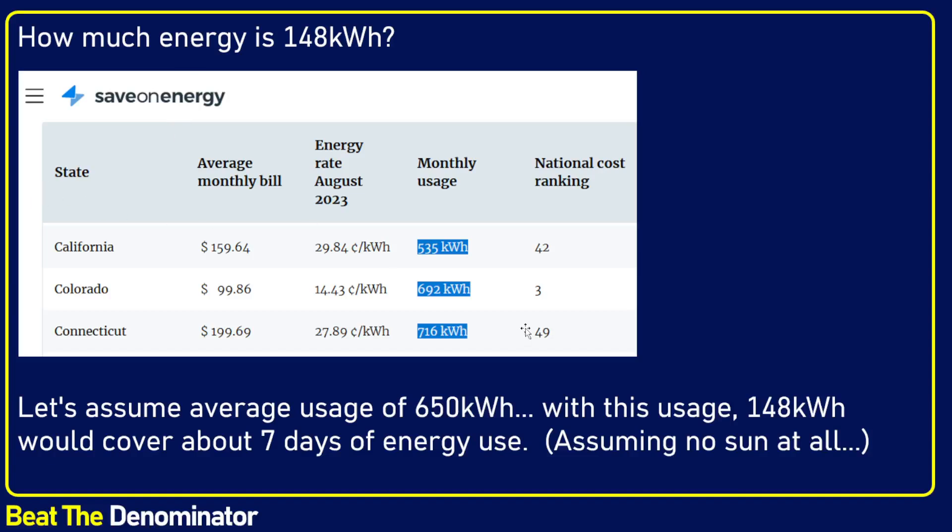How much power does an average American home use? It all depends, but for example, California uses about 535 kilowatt hours monthly; Connecticut a little more at 700 kilowatt hours. You can check saveandenergy.com for the full list. Let's assume you live in a house that needs 650 kilowatt hours per month. With 148 kilowatt hours — which you get in the base Cybertruck, by the way, not in the extended range Cybertruck — that would cover exactly seven days of energy use.